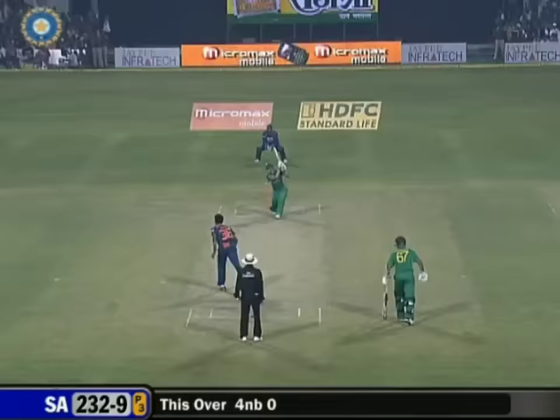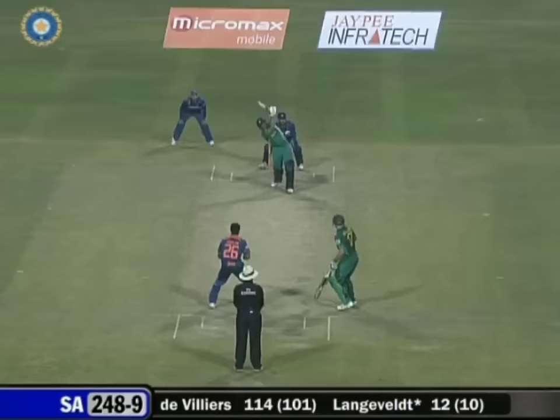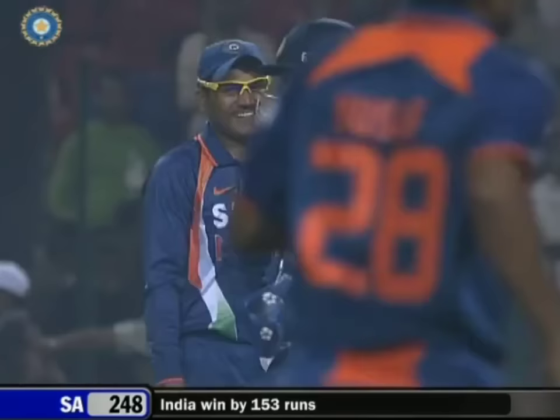That's another one that's gone through. That's in the air — and has it been taken? Yes it has. I think you called it right, Robin. That's the end of the game. De Villiers stays not out on 114. India win by 153 runs, and with it the series.